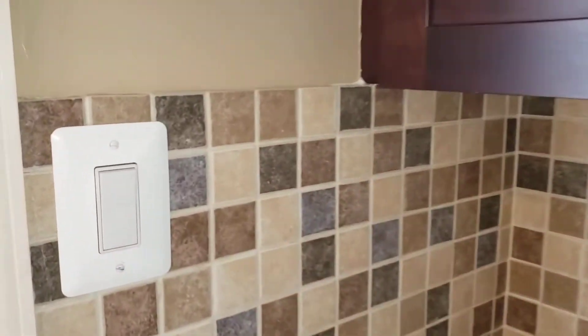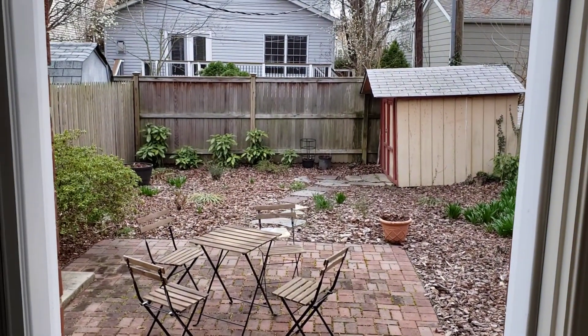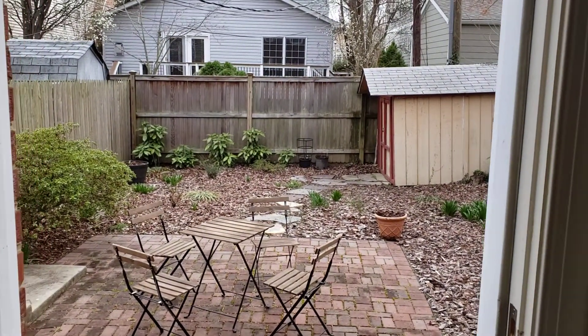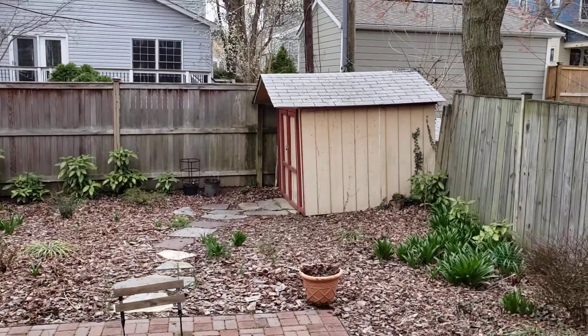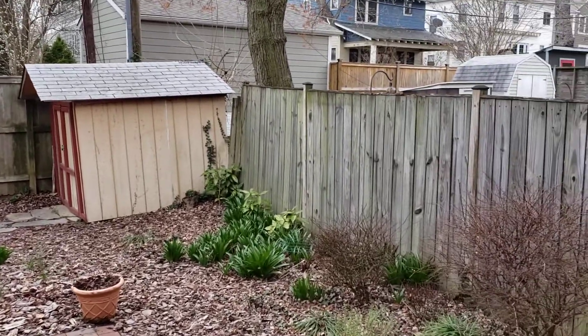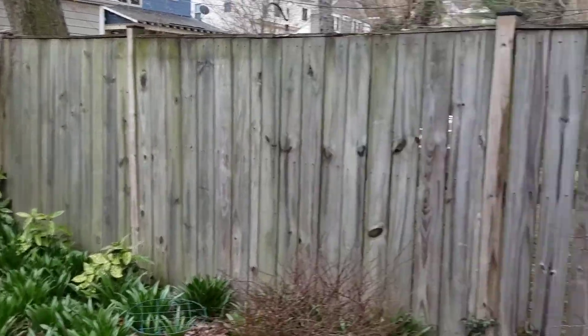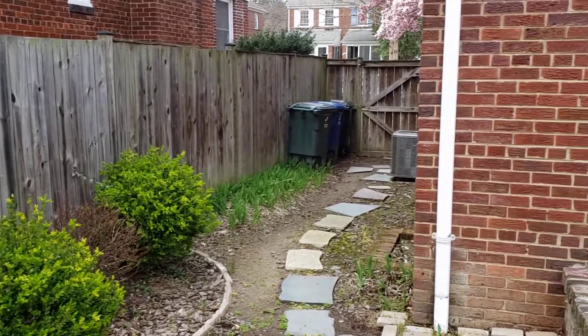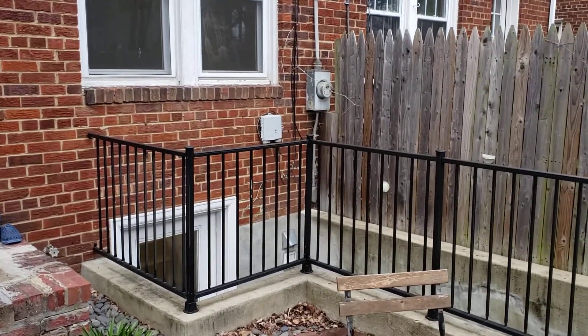Let's take a look at the patio. It's a fenced patio — you have a small shed and a little brick area here. There's storage for your trash cans, and there is a separate entrance for the basement.